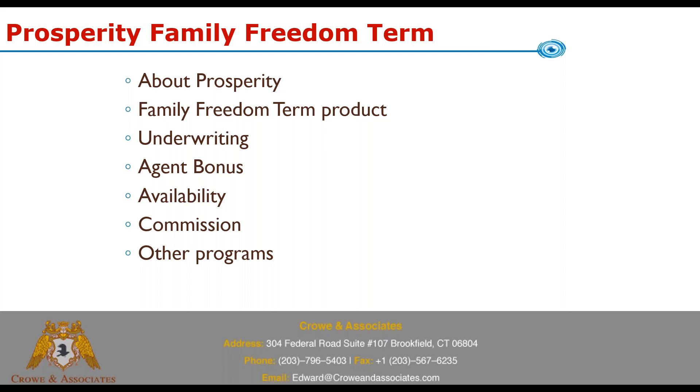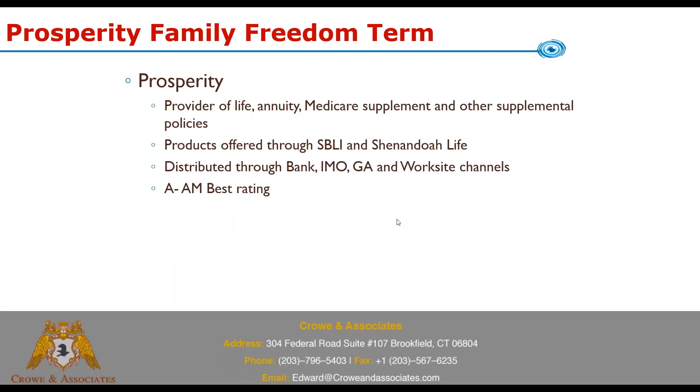We're going to talk about the Prosperity Family Freedom Term product — the product basics, underwriting, an agent bonus for 2022, product availability, commissions, and a couple of other brief programs. My webinars usually run 15 to 20 minutes tops, so that's what you can anticipate when you join these.